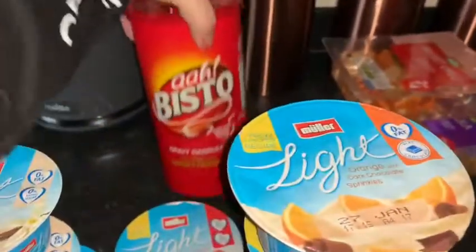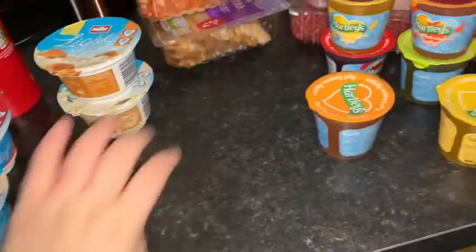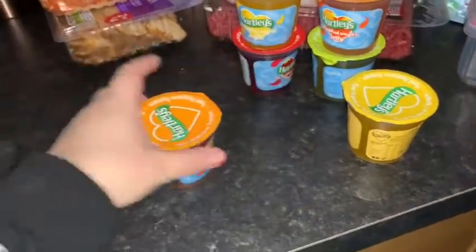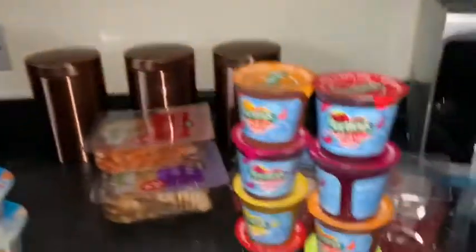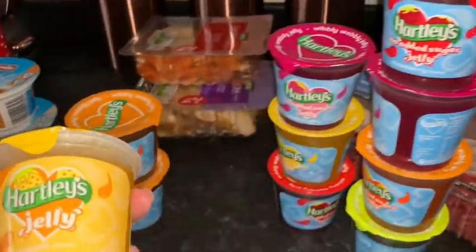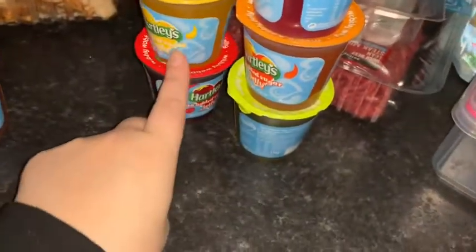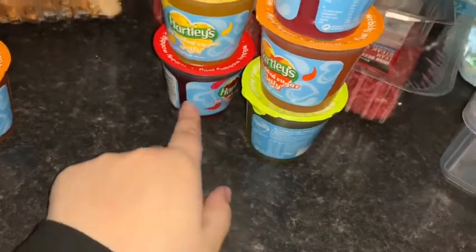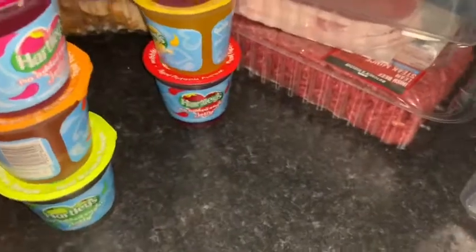We also got gravy, just to go with roast dinners when we have them because we're running out. Then we've got jellies — look how many we've got! We've got a couple of orange ones because those are my favourites, plus pineapple, strawberry, raspberry, tropical, and I think there's a lemon or apple one as well.